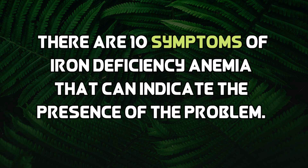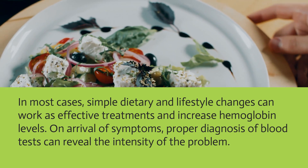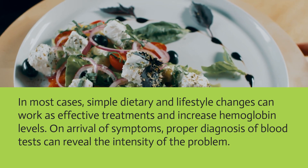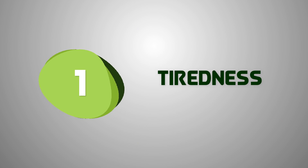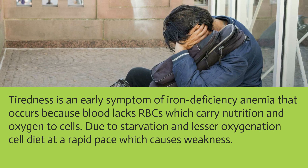There are 10 symptoms of iron deficiency anemia that can indicate the presence of the problem. In most cases, simple dietary and lifestyle changes can work as effective treatments and increase hemoglobin levels. On arrival of symptoms, proper diagnosis through blood tests can reveal the intensity of the problem.